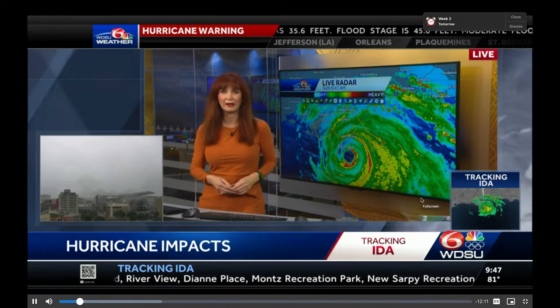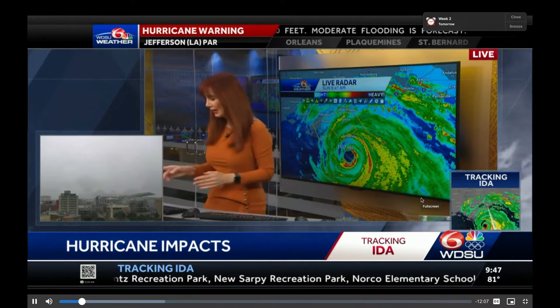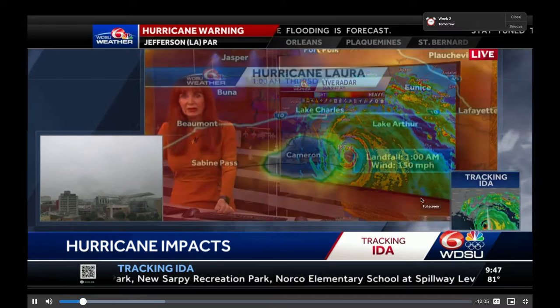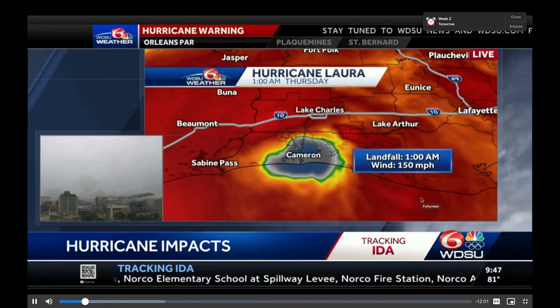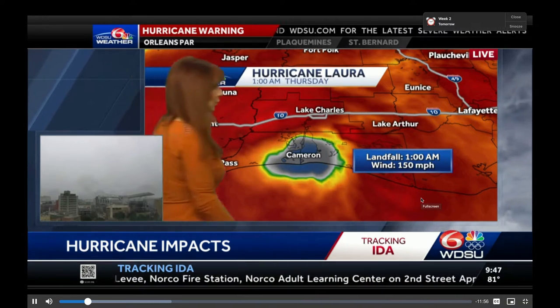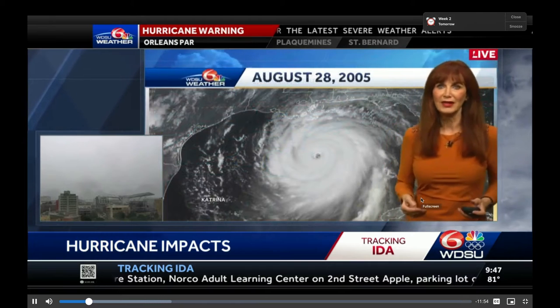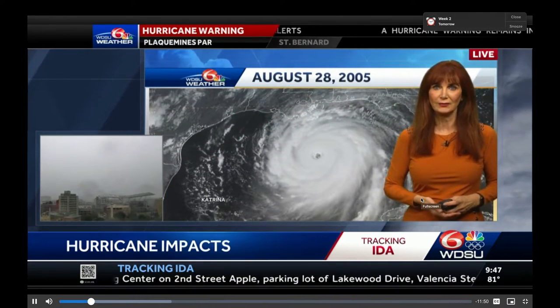There is Hurricane Ida. I'm going to take a moment just to look back. Here is Laura from last year — the max winds were 150 miles per hour. We had that island hurricane at 150 miles per hour. But this hurricane has 155 miles per hour winds.